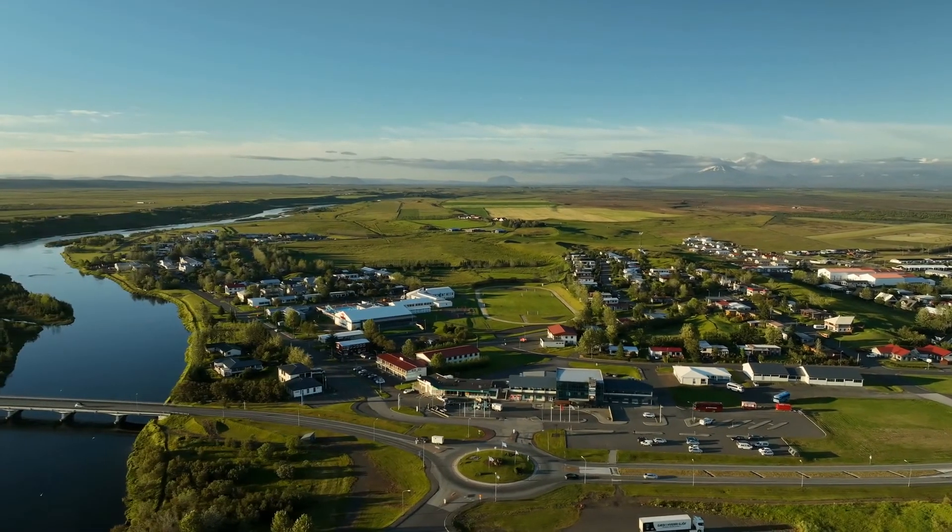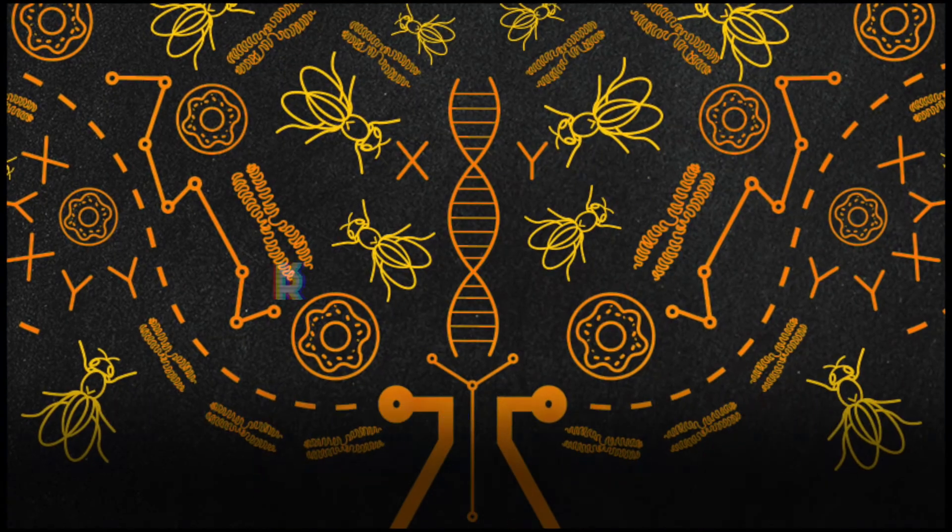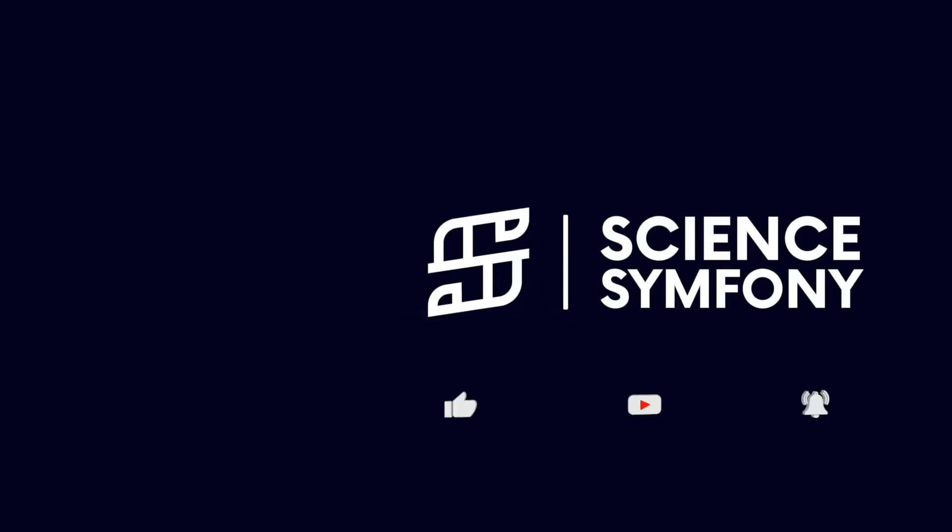So, that's Iceland for you. For more fiery science, stick with us here at Science Symphony. And most importantly, stay hot, stay cool — or both, like Iceland.